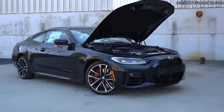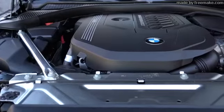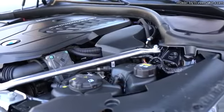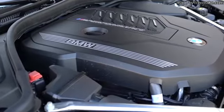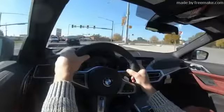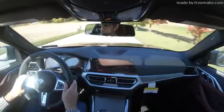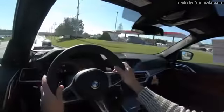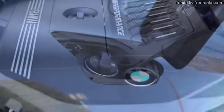With those different trim levels there are two engine configurations. The 430i trims get a 2.0-liter TwinPower turbocharged inline-four putting out 255 horsepower at 5,000 RPM and 295 pound-feet of torque from 1,500 to 4,400 RPM. Power goes to the rear or all wheels through an eight-speed automatic with paddle shifters, giving a 0-60 time of approximately 5.5 seconds for rear-wheel drive and 5.3 seconds for xDrive. MPG has not yet been officially tested.